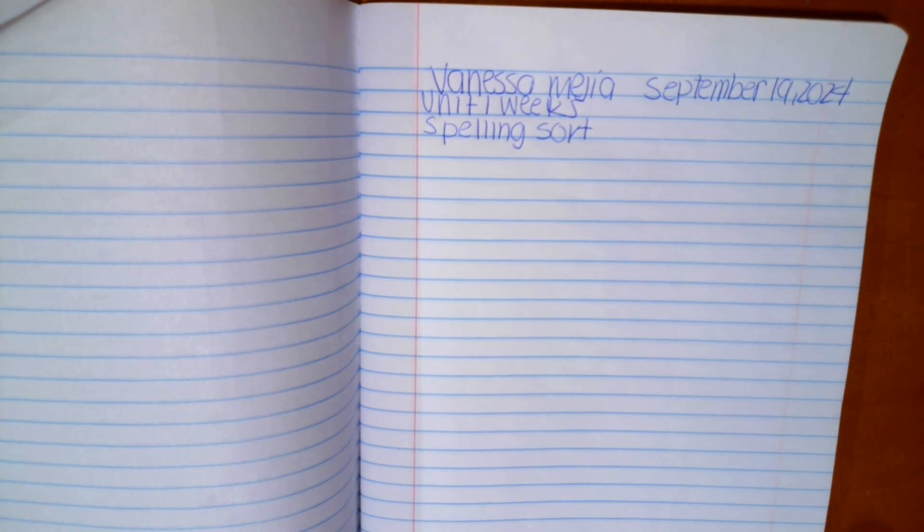So this week, we're going to work on your spelling words by doing a sort. Your spelling words this week deal with the R-controlled vowel.